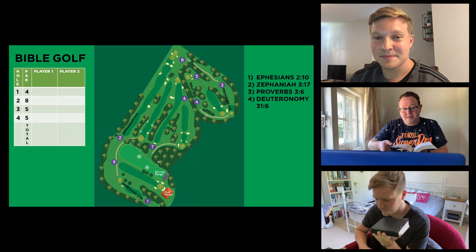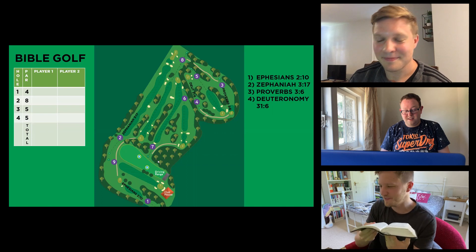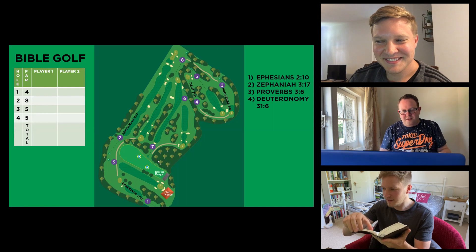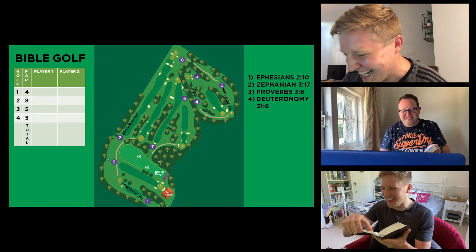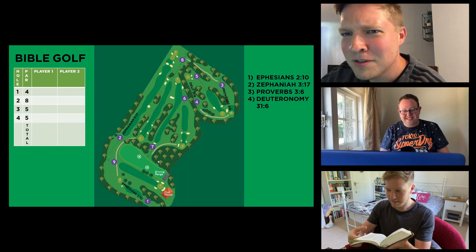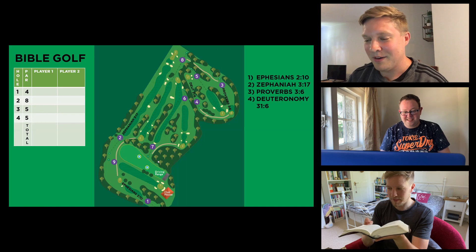First stroke: Luke. Acts 27. Okay, ready? Luke... Thessalonians! You've hit the rough — that's plus one stroke.